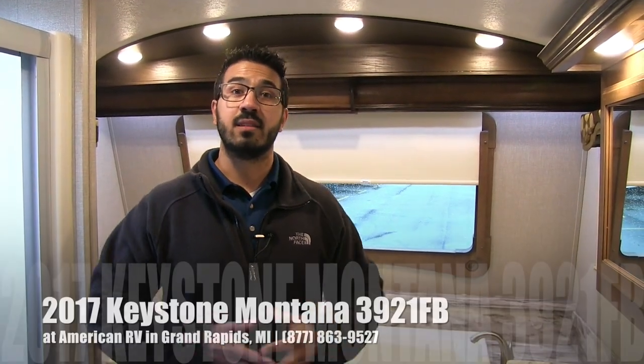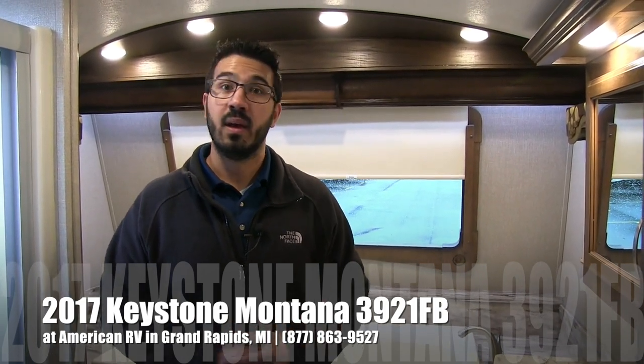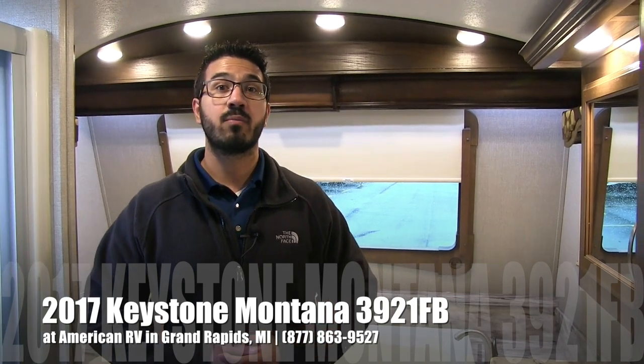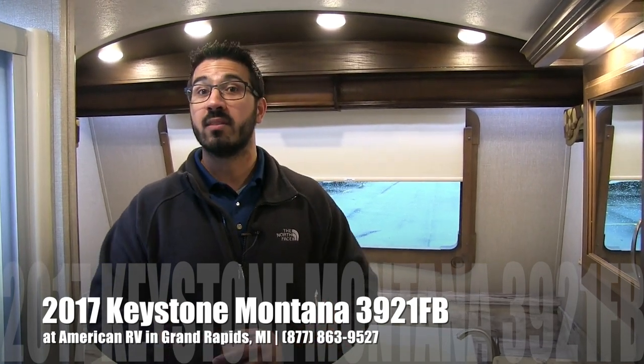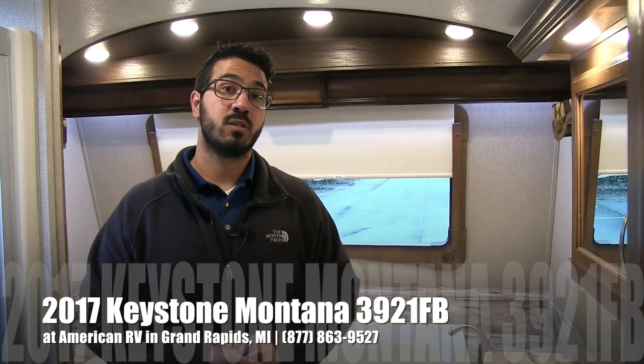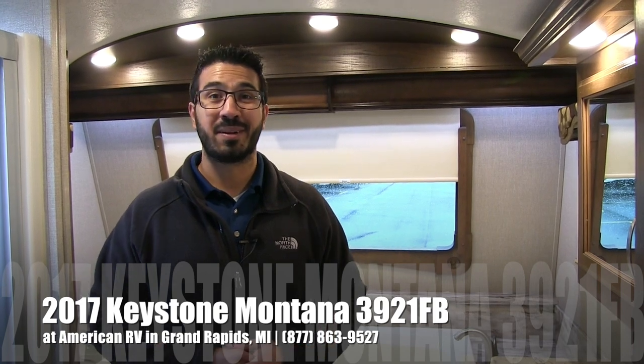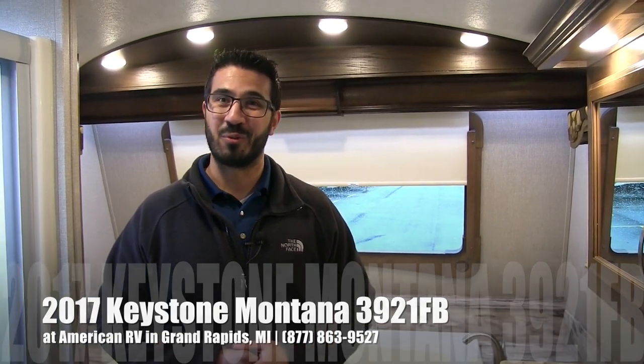Alright folks, that pretty much wraps it up. This is a 2017 Keystone Montana 3921FB in the cafe interior. If you're interested in this RV and you'd like price and availability, give us a call here at American RV or take a look at our website at AmericanRV.com. Thanks again for watching — I'm Ian Baker, and I can't wait to see you on the road to freedom.